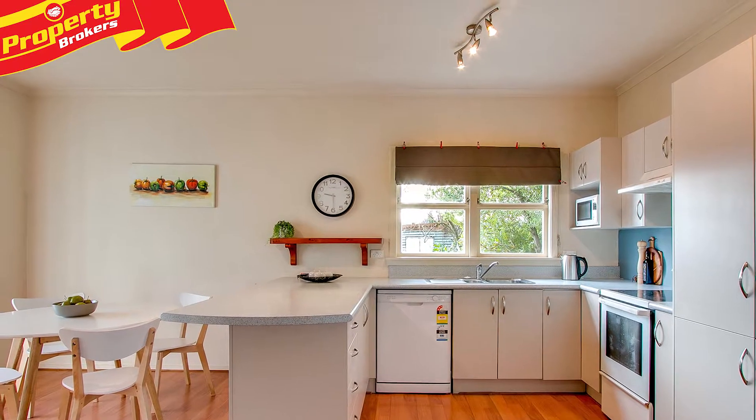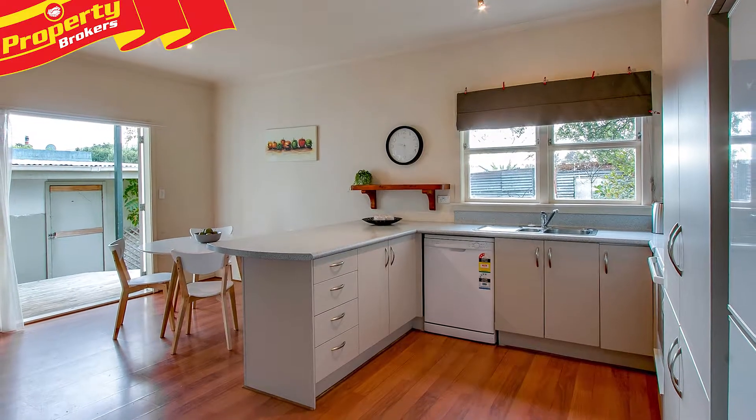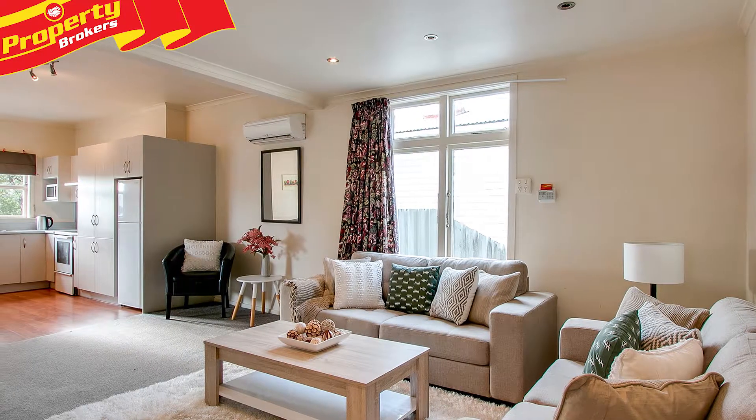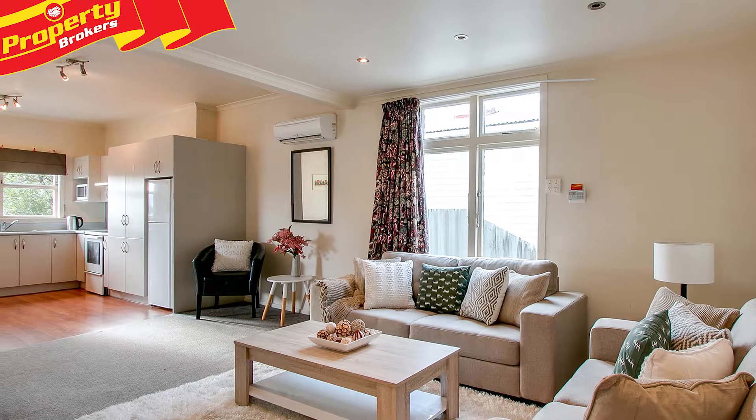This three-bedroom home offers modern decor, a functional kitchen, dining and good-sized living space, which is kept warm by a heat pump. There's also an office, central bathroom and ensuite in the master.